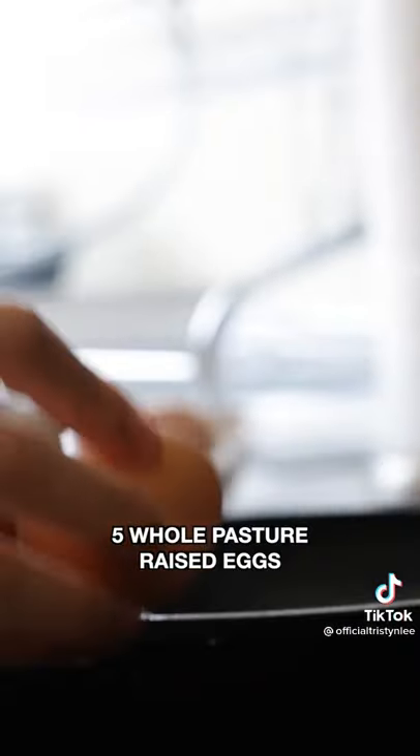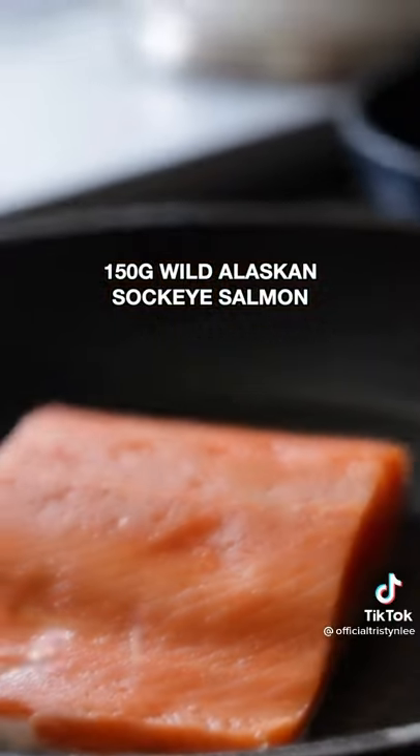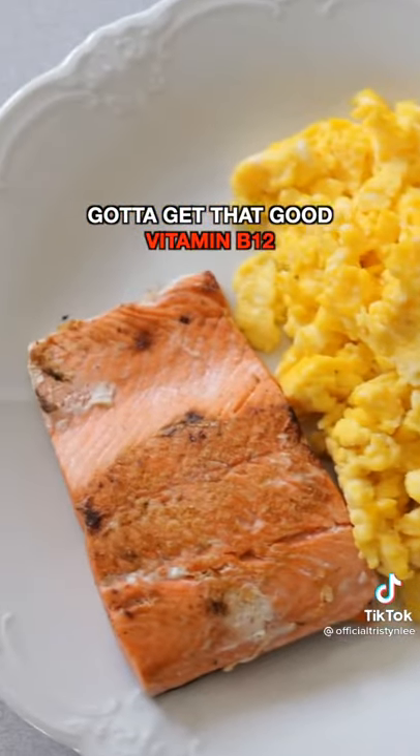Breakfast. Kickstart my day with 5 whole pasture-raised eggs — 425 calories — give me those good old omega-3s. And 150 grams of wild sockeye salmon, 256 calories, in fillet form of course. Gotta get that good vitamin B12.